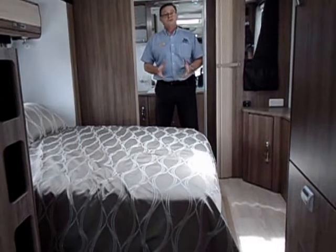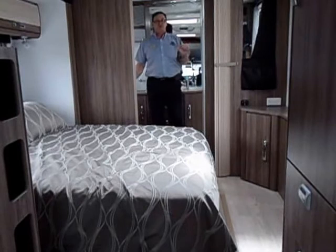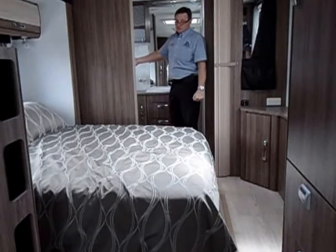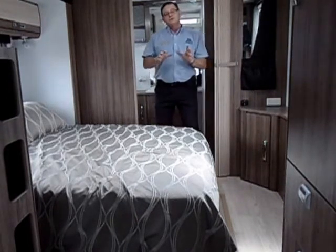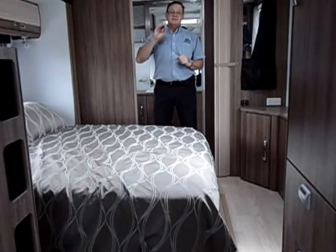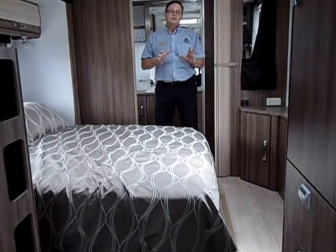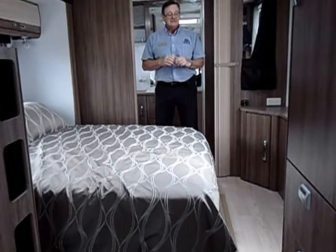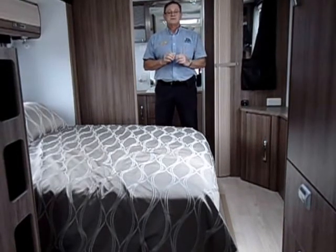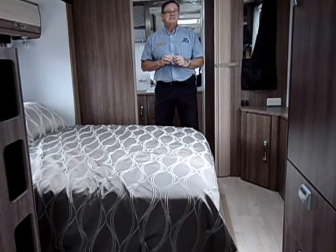At the rear of the IV28 you'll find a bedroom and full ensuite, with a separate shower and toilet, vanity, and a 2.5 kilogram washing machine. In the bedroom area you find the controls for the onboard entertainment system, which consists of the vast satellite system with a roof-mounted auto-locating antenna, the Fusion CD radio with two internal speakers, two external speakers, and a second 22 inch LED TV DVD combination.